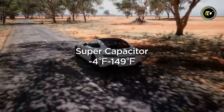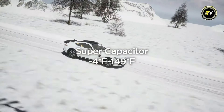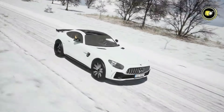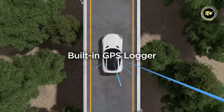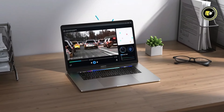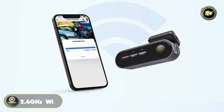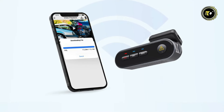The inclusion of a super-capacitor enhances the operating temperature range, ensuring reliable performance even in extreme conditions. The built-in GPS logger provides valuable data such as location, speed, and time, offering additional context to your footage.